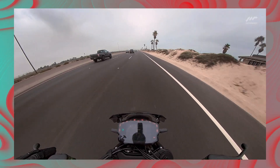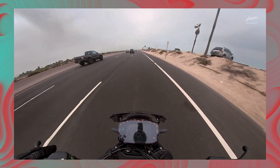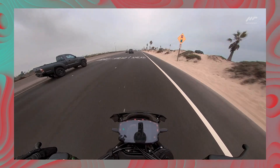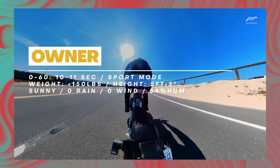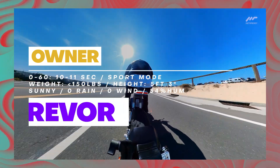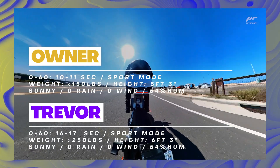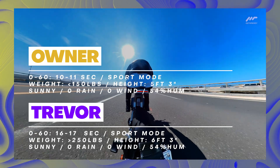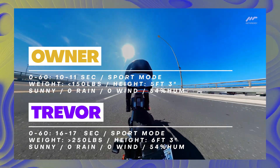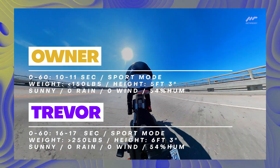The 0 to 60 test yielded different outcomes for me versus the owner. While he reliably got 10 to 11 seconds over enough tests, I got more like 16 seconds. He's around 150 pounds and I'm around 250 pounds, so there's a whole 100-pound difference at play. If Sondors had never promised 0 to 60 in 6 seconds, I would be fine with the average quickness of the Metacycle — but they did, and that is their mistake.